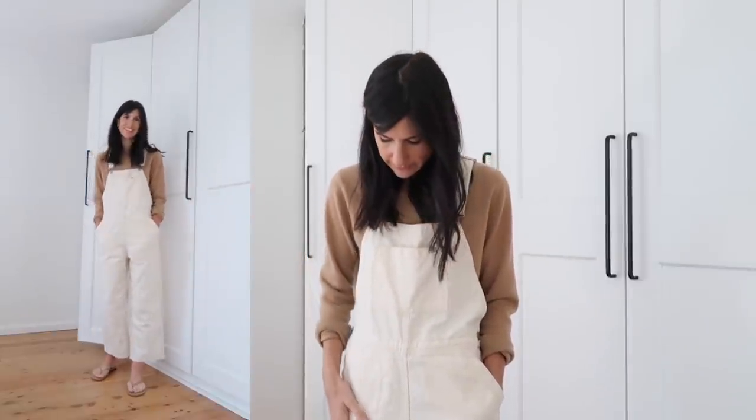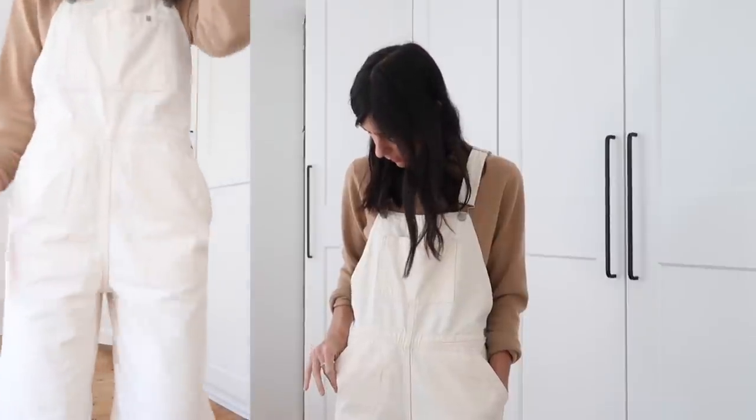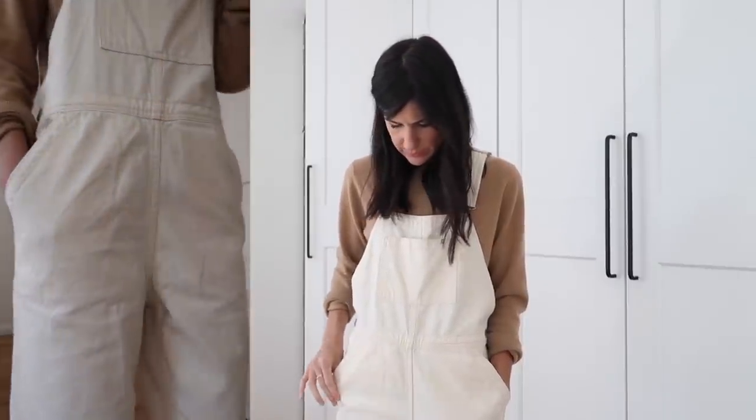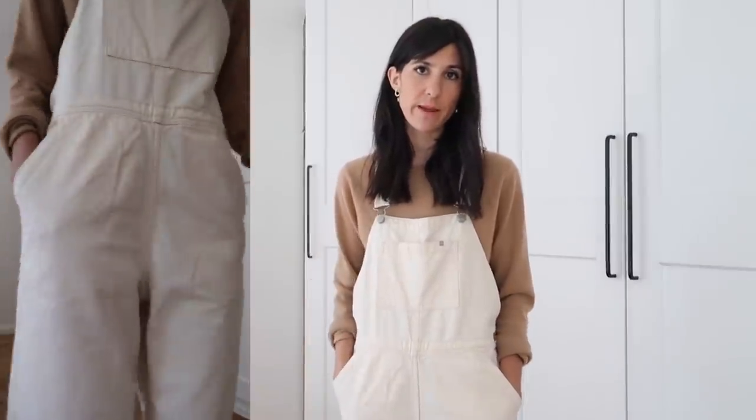They feel like a nice round-the-house outfit — very casual, easy to move about in, and I feel very comfortable. The quality is really lovely — it's not a denim but it's also not a basic cotton. It's almost like a cotton canvas twill, which is probably the best way to describe it.